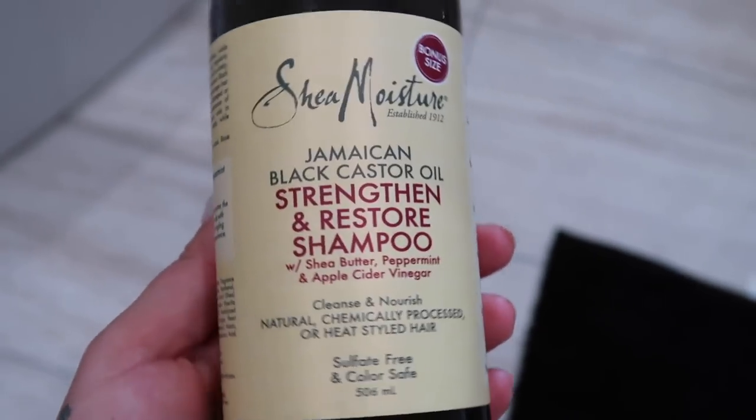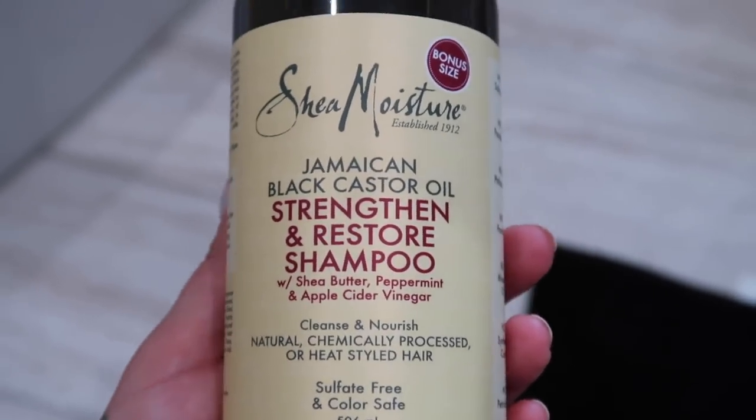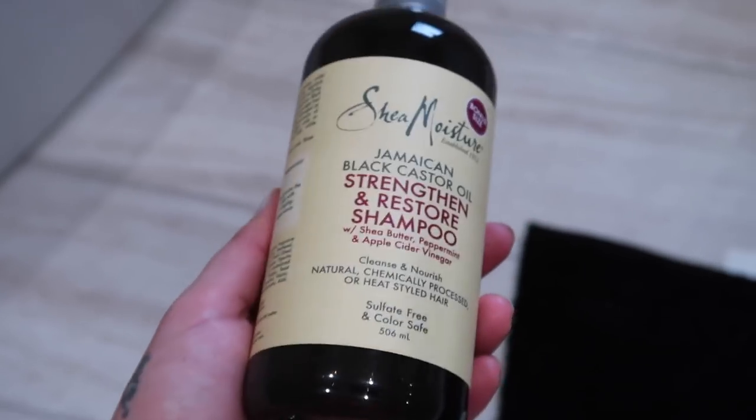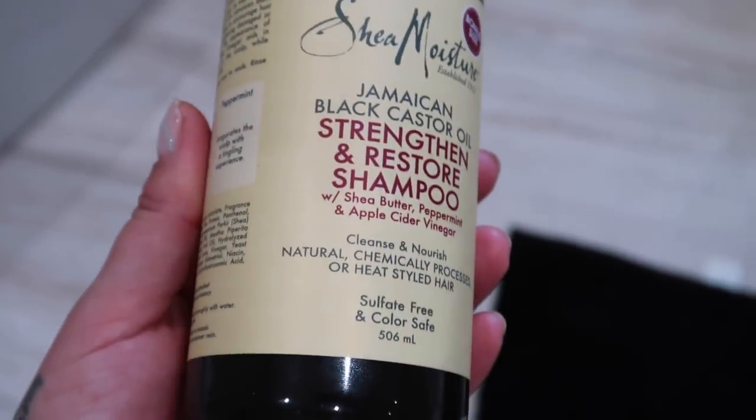This shampoo and the conditioner that goes with it has been so incredible. It's probably the best smelling shampoo I've ever put in my hair. It's unreal. I'll link it down below, but oh my goodness — life-changing.